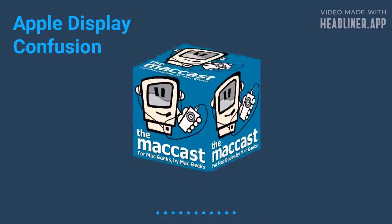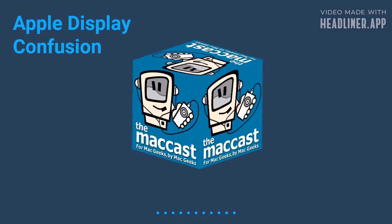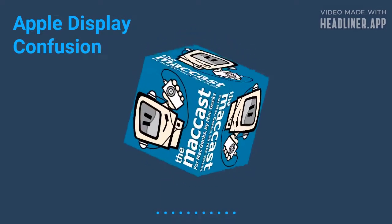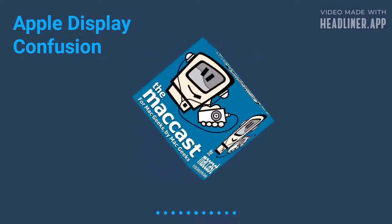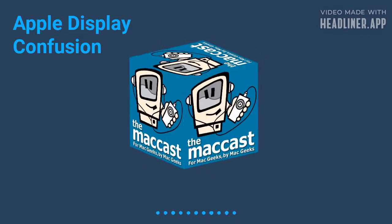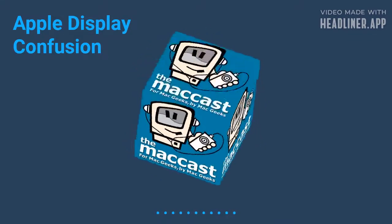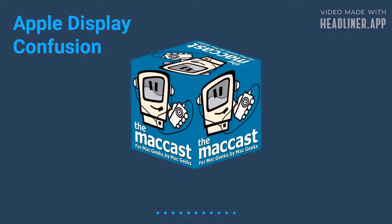But what do you think? Are you excited about a potential new Apple display? Would you want something on the real high-end, like an update to the Pro Display XDR? Or are you more the person, like myself, who's looking for Apple to bring back more of a prosumer-level display — because we know it's going to be priced higher than just your average consumer display. Shoot me some feedback, send me an email: maccast@gmail.com.